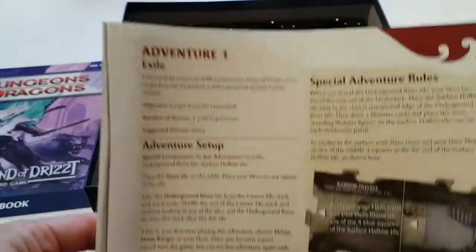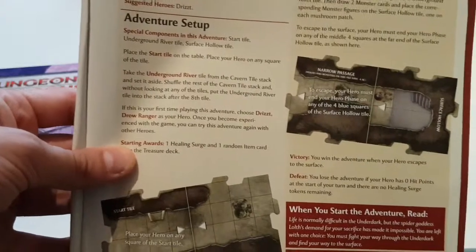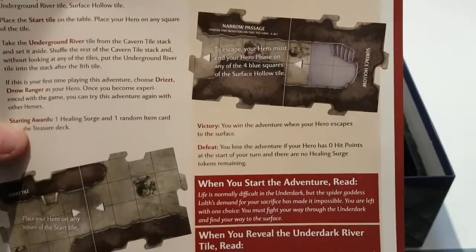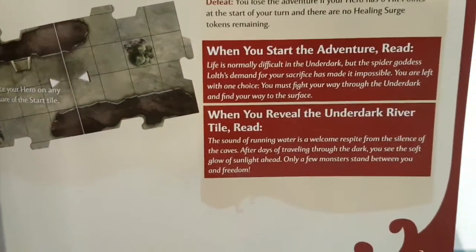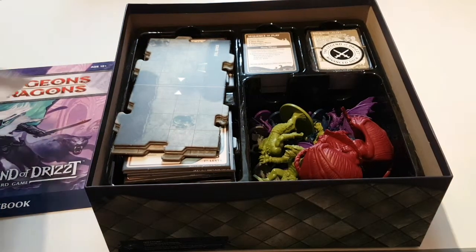It's very simple how you do it. You simply read through the adventure synopsis, and it tells you exactly how to set up the adventure, the specific rules that you should be aware of, and a little flavour text — so that when you're starting it, you can sort of get the atmospheric mood.